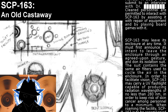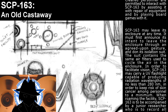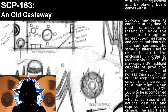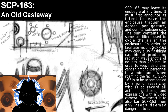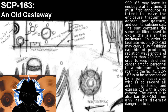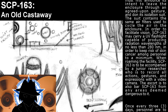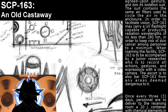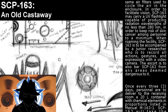The suit contains the same air filters used to cycle the air in the enclosure. In order to facilitate vision, SCP-163 may carry a UV flashlight capable of producing radiation wavelengths of not less than 280 nanometers, in order to keep the risk of skin cancer among personnel to a minimum. When roaming the facility, SCP-163 is to be accompanied by a junior researcher who is to record all actions, gestures, and expressions with a video camera. The escort is also to bar SCP-163 from any areas deemed dangerous to it.